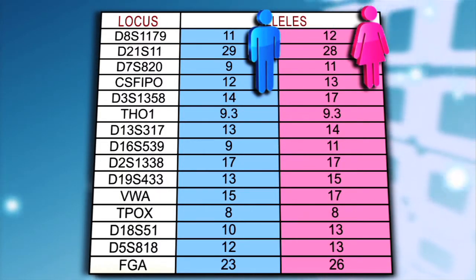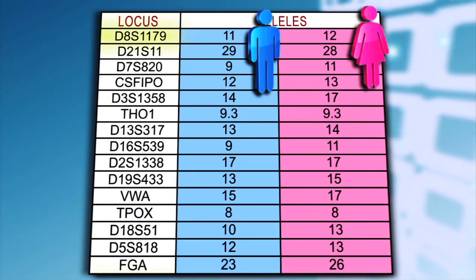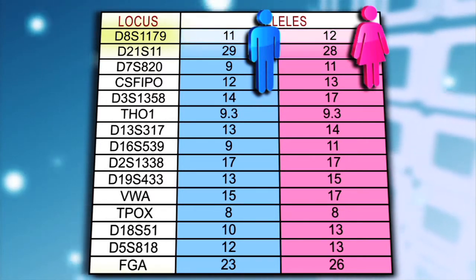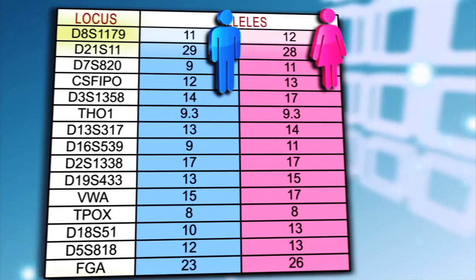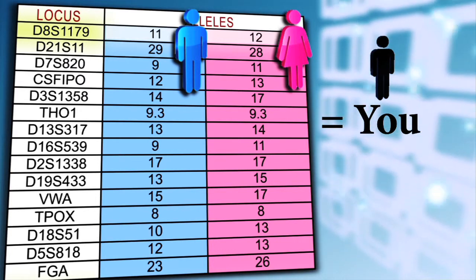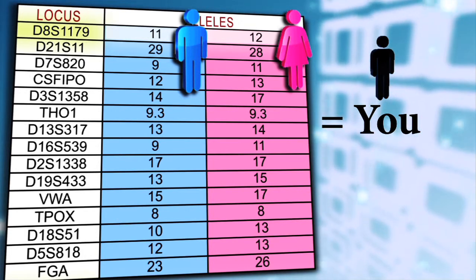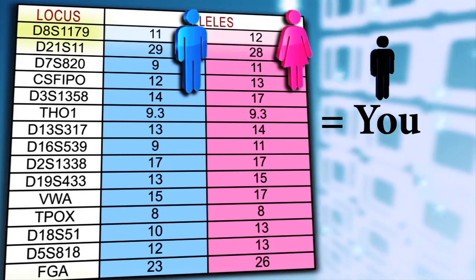They each have two numbers at each locus, so you have two choices. For instance, at locus DB below, you might have gotten your 11 or 12 from your mother or father. The numbers stand for repeats of tags of genetic information called STRs, or short tandem repeats. You could say STRs are where DNA stutters and repeats itself when it writes a code unique to each individual. Here, the tag AATTGC is repeated eight times.